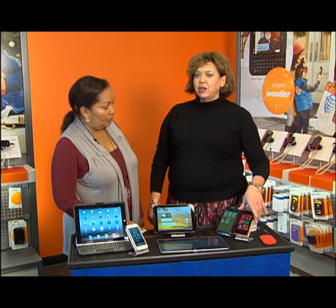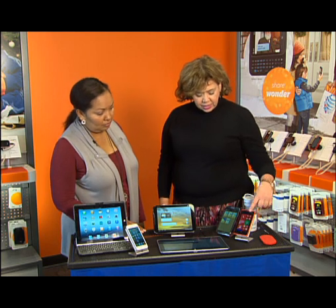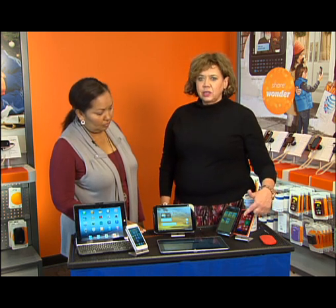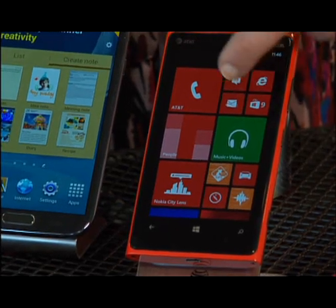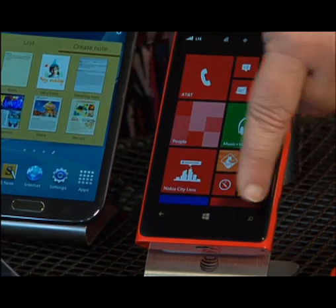Here are some of our latest and greatest phones. This is a Nokia Lumia 920, just out on the market. It runs on Windows 8. You'll see this look here — these are what they call live tiles. It has the latest and greatest features like how many calls you have, your music, and you can customize it. It's really good. What's the best thing about this?